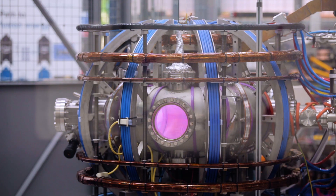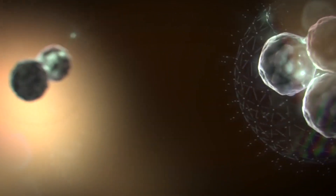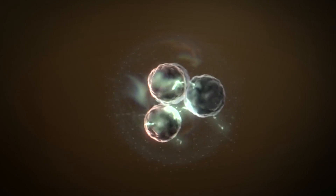Fusion is the reaction that powers the Sun and the stars. It's the joining together of the nuclei, the very centres of atoms, to make larger nuclei and release huge amounts of energy.